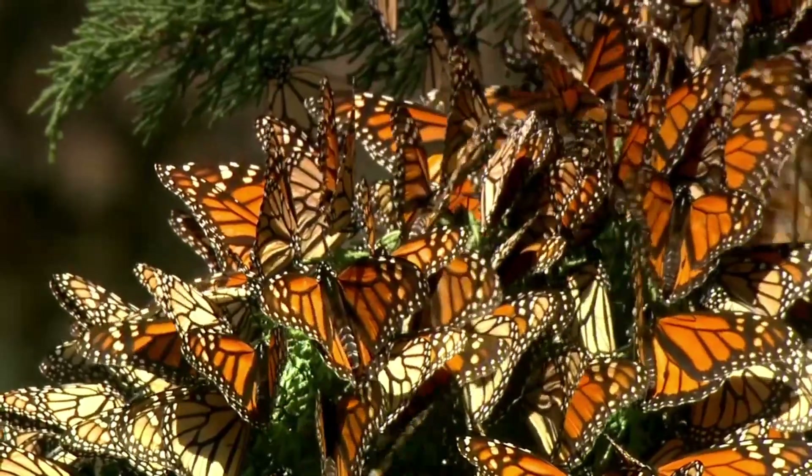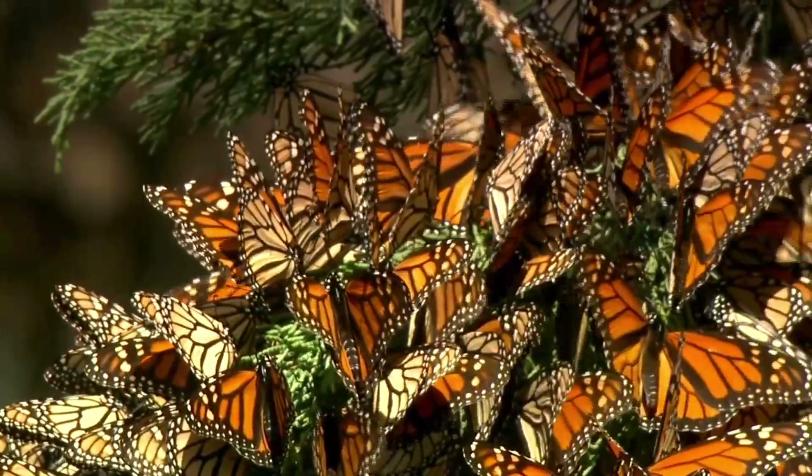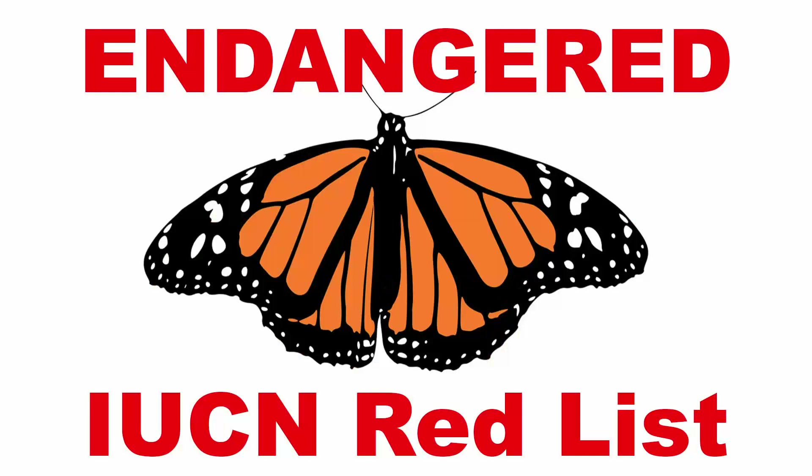Recently, the migratory subspecies of the monarch butterfly was listed as endangered by the International Union for Conservation of Nature, better known as the IUCN, on their red list of threatened species. Reports began to pop up almost instantly in the media about this endangered listing, but what does it really mean?